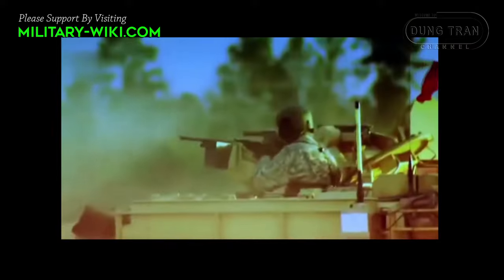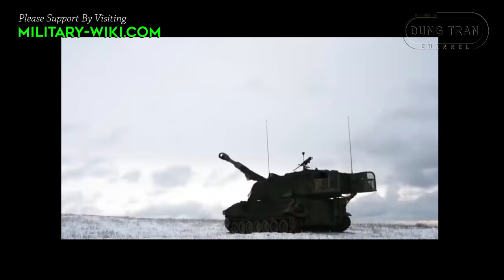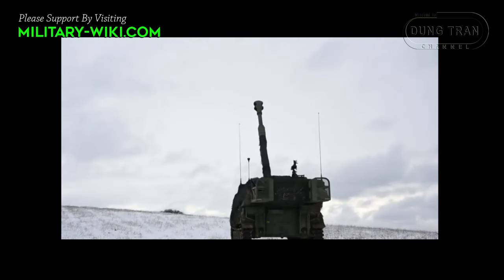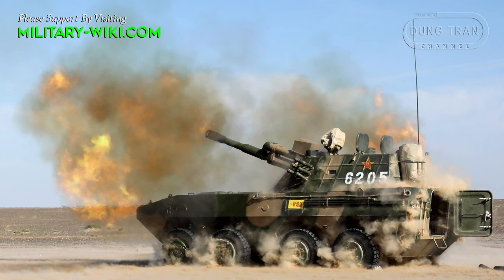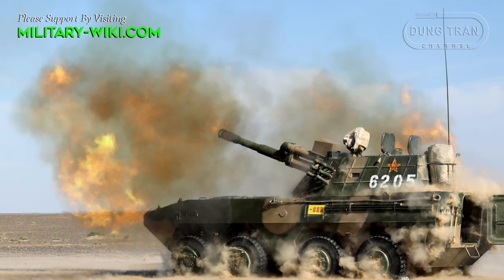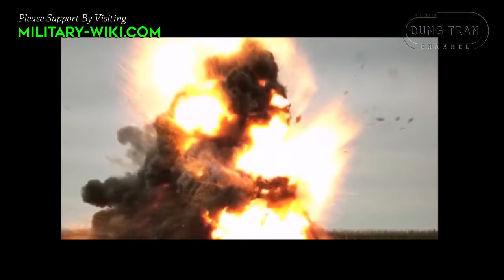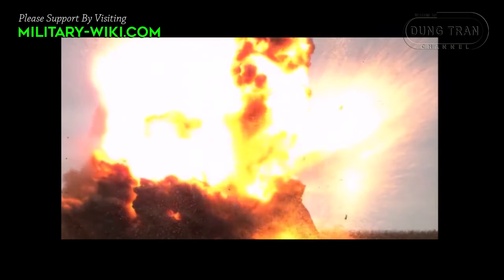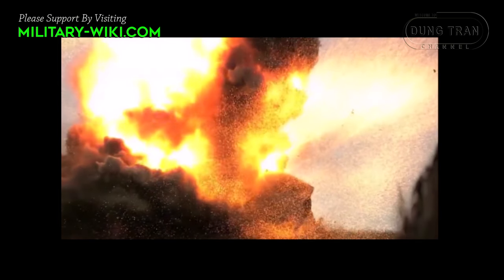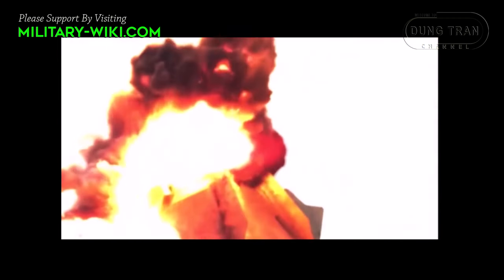Modern tracked SPHs provide reliable firepower and protection for the crew, however they are often quite expensive to manufacture, making them unattractive to countries with limited financial resources or to equip in large numbers. One of the solutions was simply to mount the howitzers on cheaper chassis. These chassis are usually wheeled and lightly armored, but on the other hand they are also more mobile. The late 1990s to early 2000s saw a global shift in artillery mechanization, with more and more militaries increasing funding for wheeled SPHs that were cheaper and easier to produce in larger quantities.